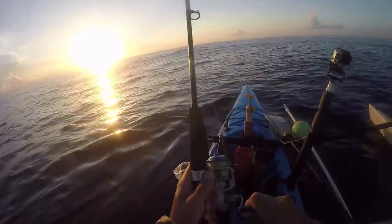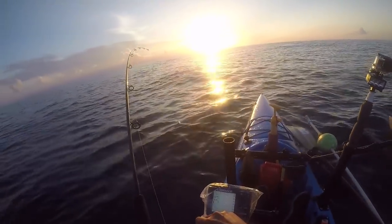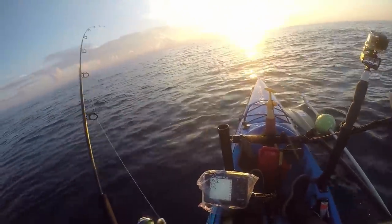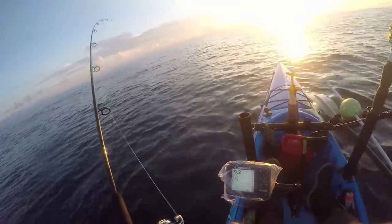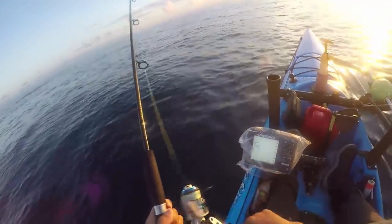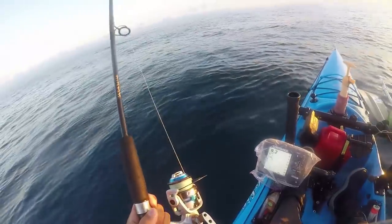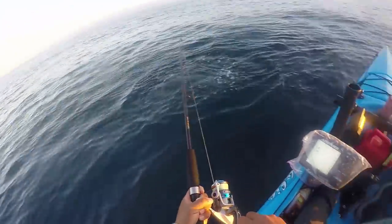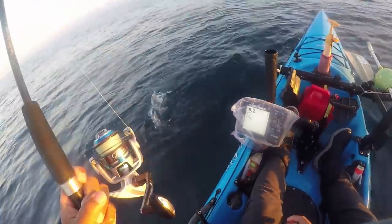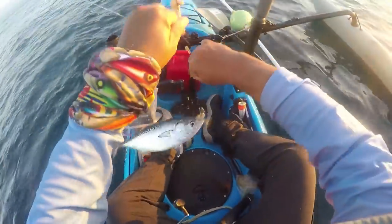We got something this time! Stay on there baby — let's see what you are. That old bonita! Yeah bonita — caught on the four-inch paddle tail.